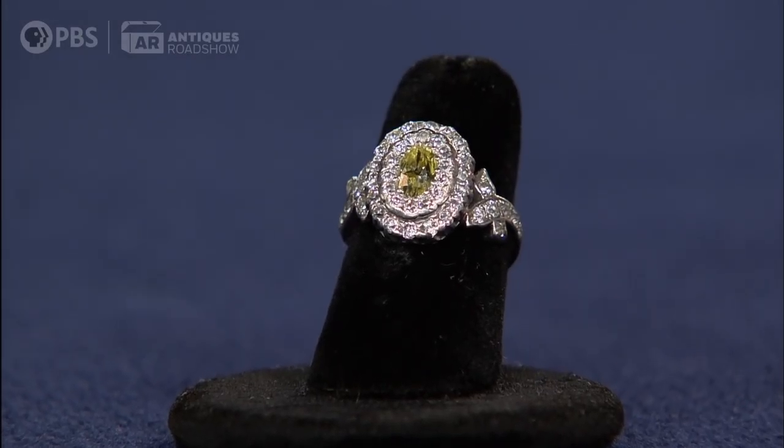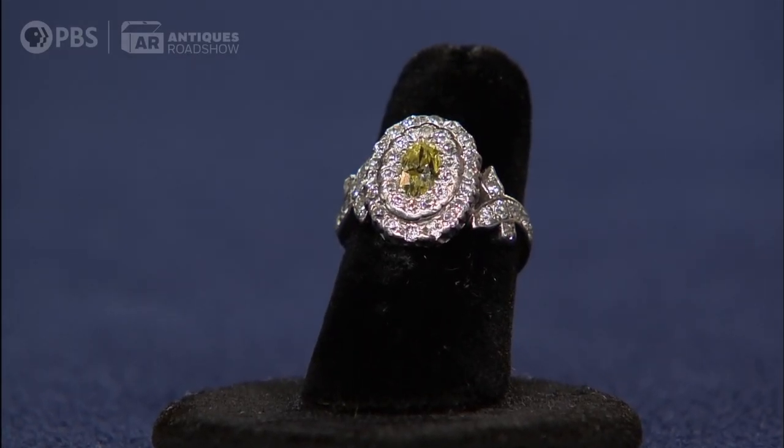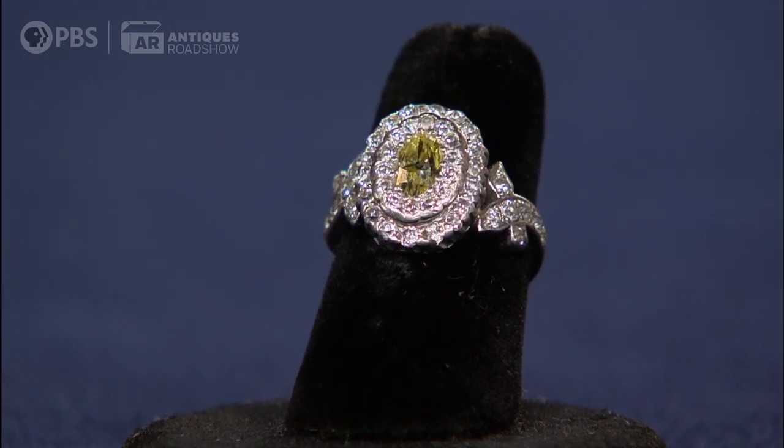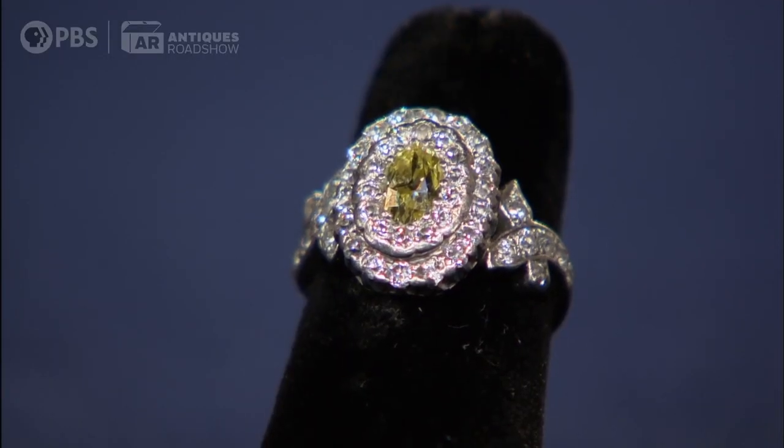This ring was given to my grandmother from my grandfather as an engagement present, and they were married in 1915. I don't know too much about it. I think it's a canary diamond, but I'm not positive. And I think it's platinum, but we've never had it appraised or anything like that.